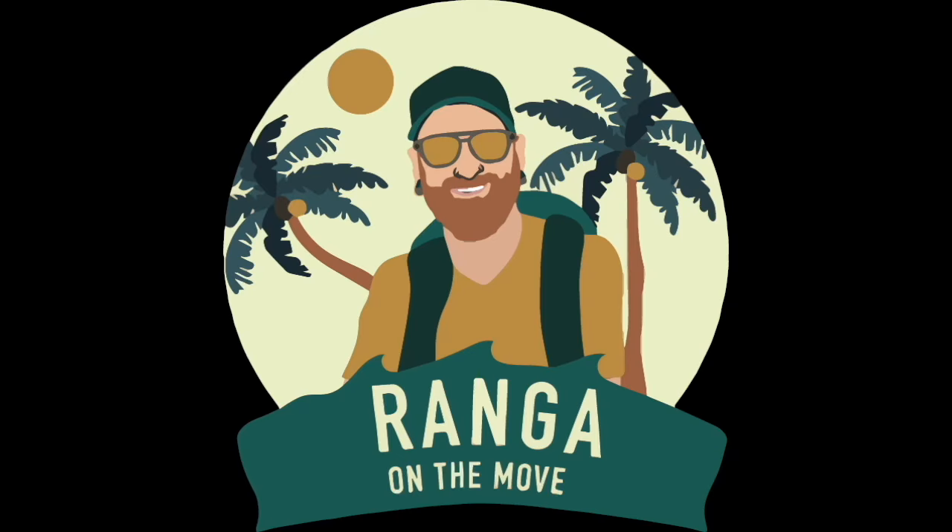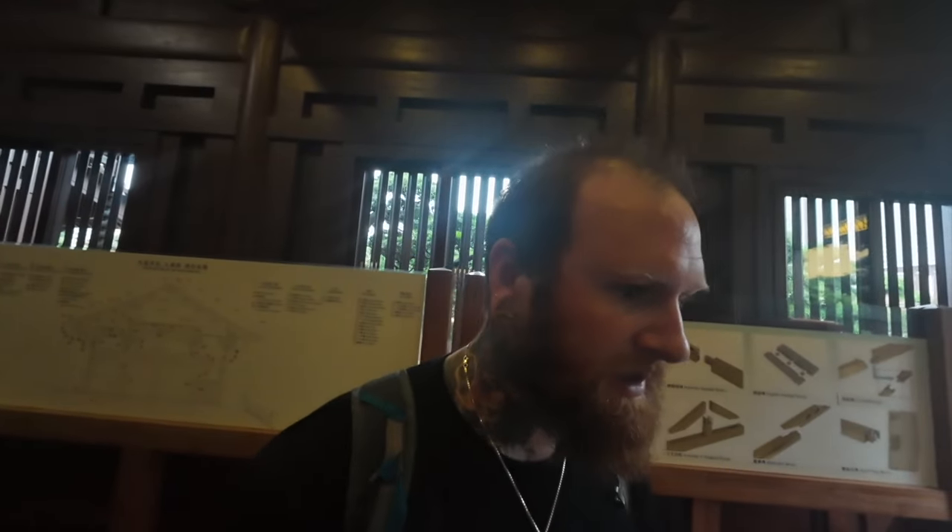We're at a place today called Nanlian Gardens, kind of just a little bit out of the main area of Hong Kong going north. I've just got here but it's obviously a massive garden, and they have a room which shows you how all the wooden buildings all around China are created.